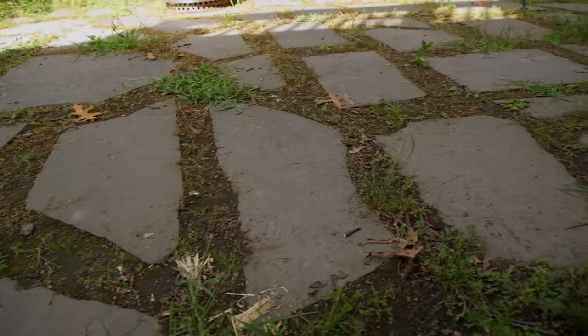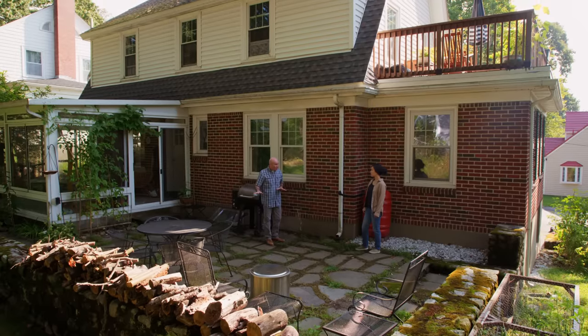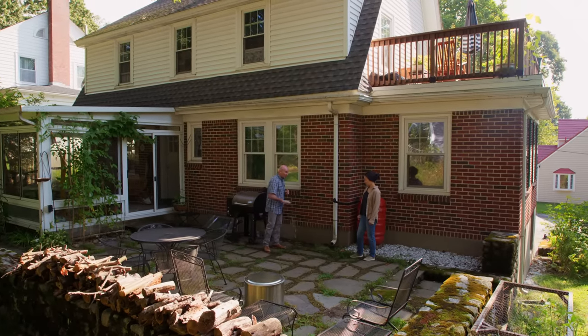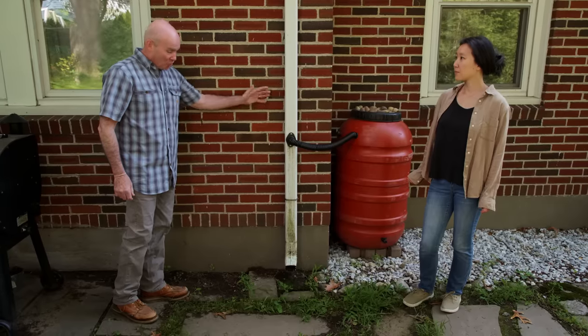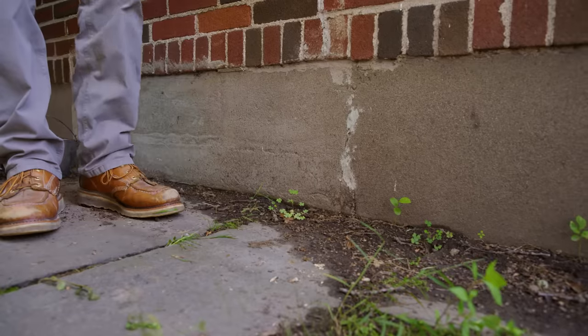First off, I want to commend you on doing a great job. I love the stones, the way you laid them out — the leveling actually looks very good, except for this area. The culprit is right in front of us: this downspout. It's dumping water right onto this section of the patio, and that's what's causing the depression.